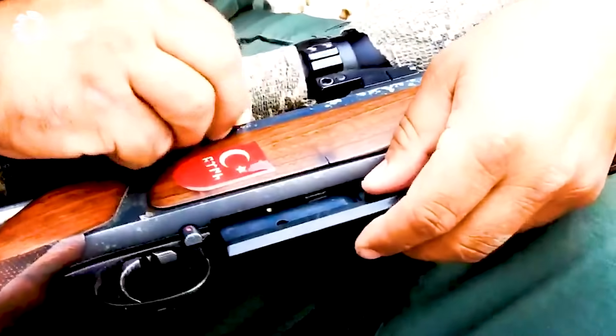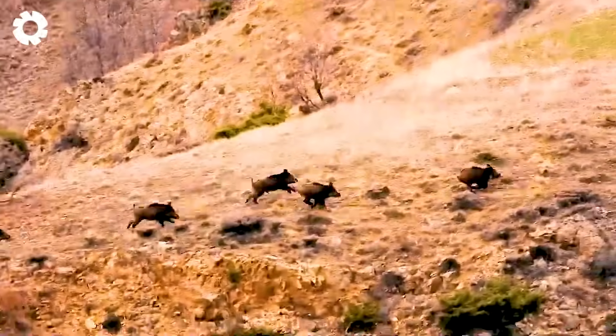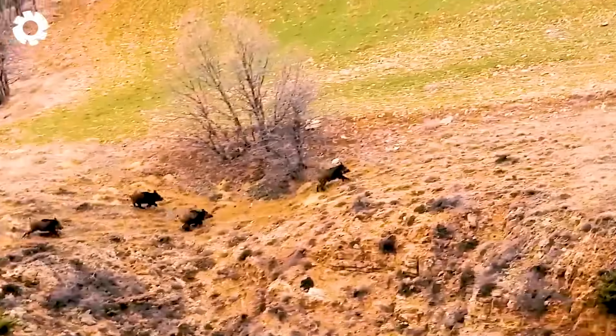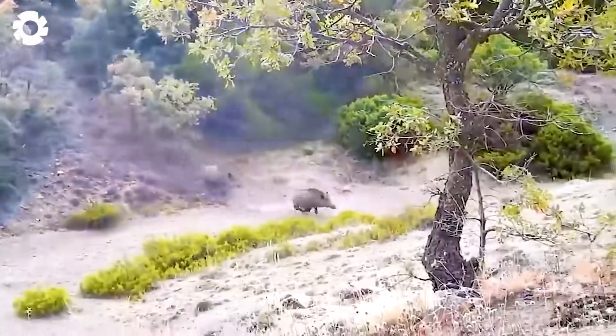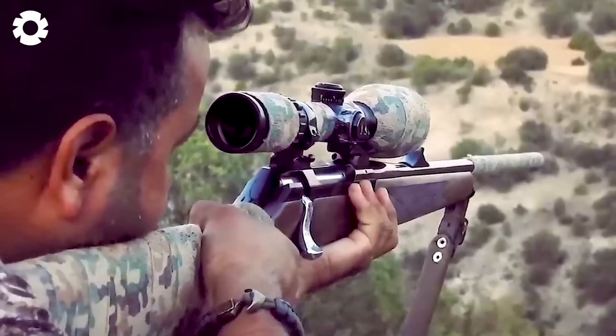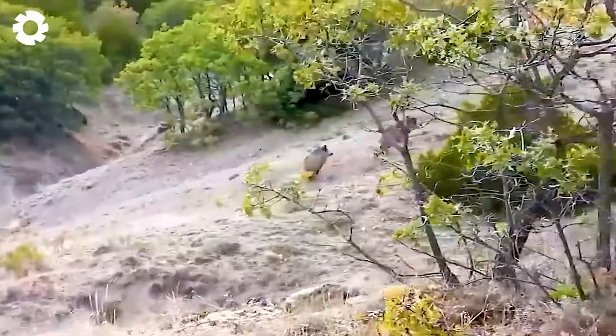Next is a popular control method: hunting wild boars with guns. Due to the severe damage caused, the U.S. Department of Agriculture and several states have invested millions of dollars in controlled hunting programs.